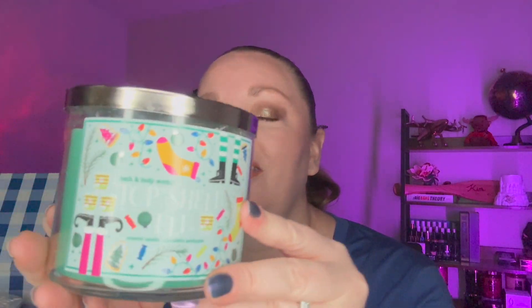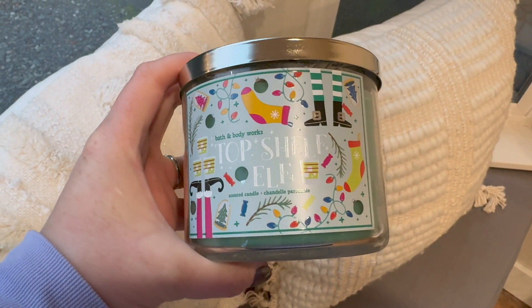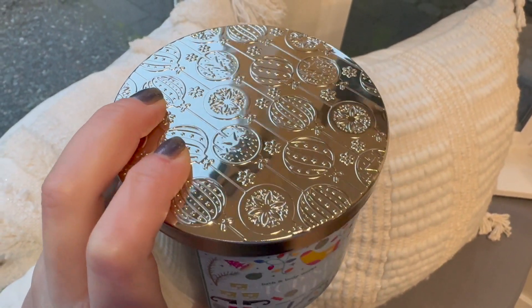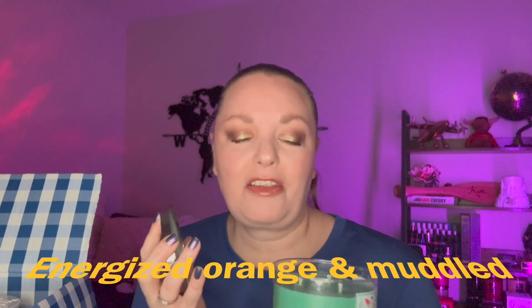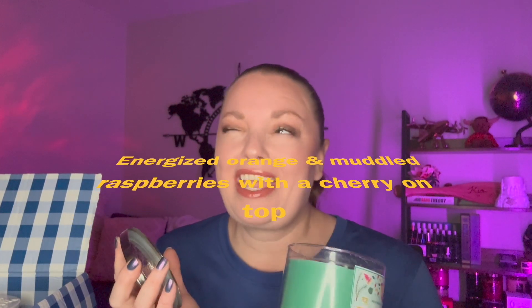There are a few new candles I wanted to try. This is the Top Shelf Elf candle — it looks really cool. The lids are amazing, very festive. It doesn't have a listed scent description but it smells fruity, juicy, and yummy — kind of like a candied cherry. I thought it was going to be great, and I can also see myself burning this in the summertime because of the nature of the scent.